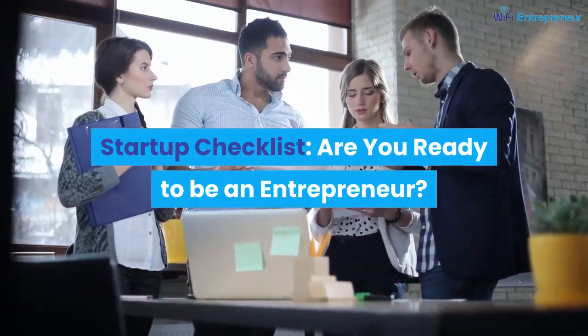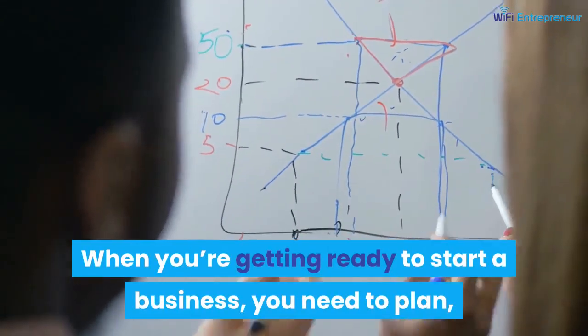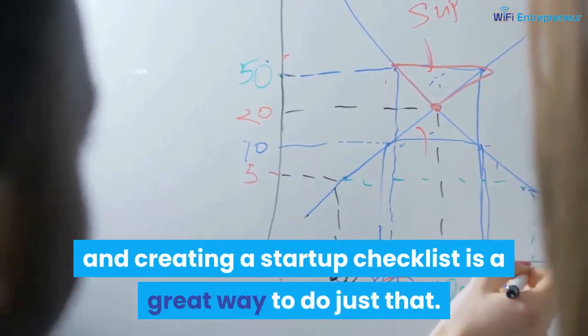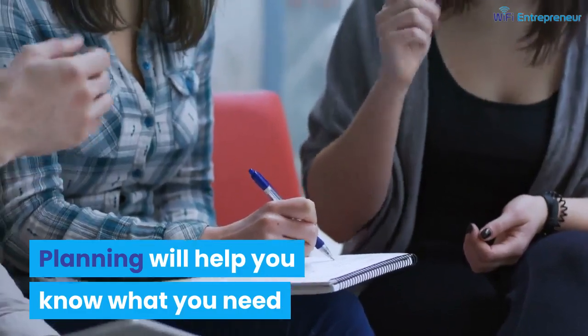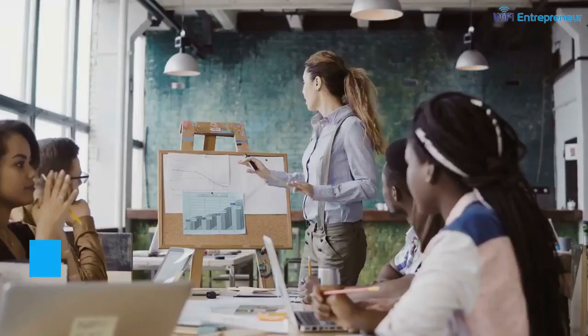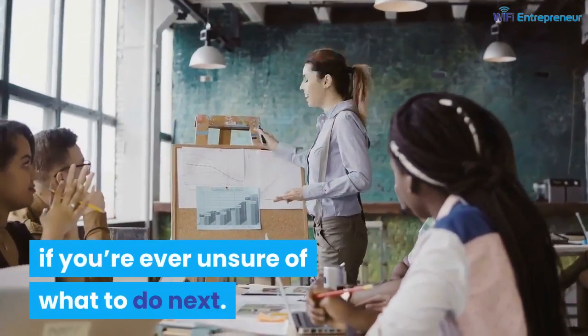Startup checklist: are you ready to be an entrepreneur? When you're getting ready to start a business, you need to plan, and creating a startup checklist is a great way to do just that. Planning will help you know what you need to do to be successful in your business, and is something that you can always come back to if you're ever unsure of what to do next.